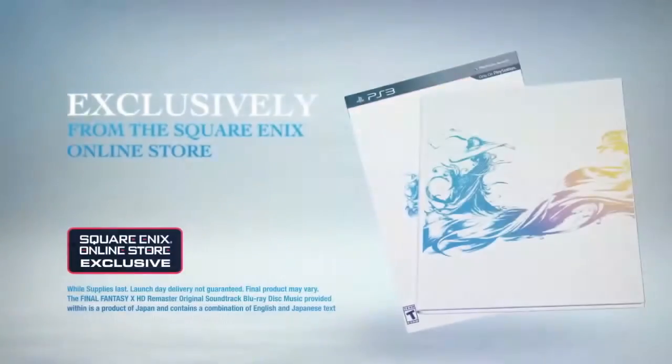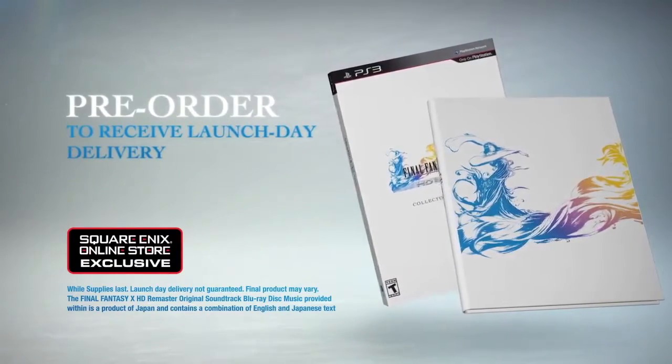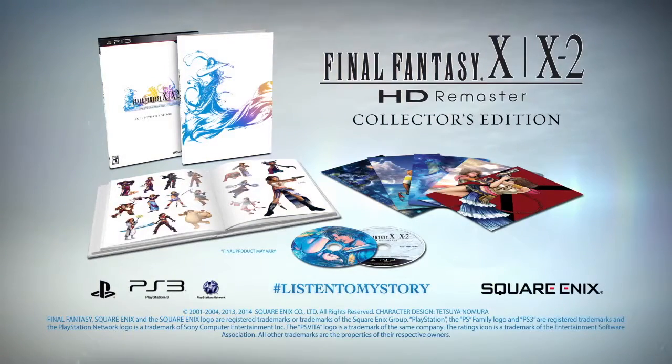When you pre-order from the Square Enix online store, your copy of the Collector's Edition will ship early for delivery on launch day. Quantities of this exclusive package are limited, so pre-order your copy today.